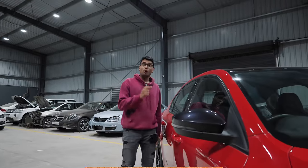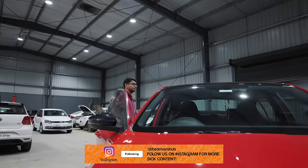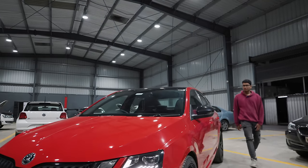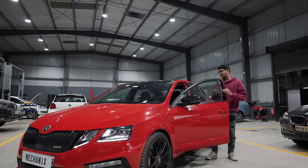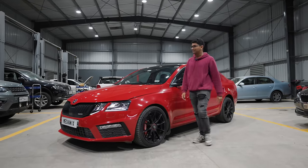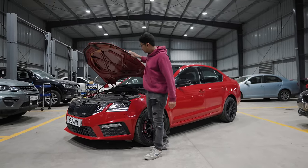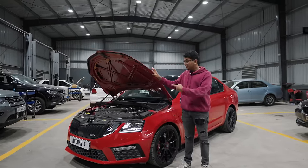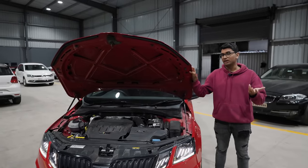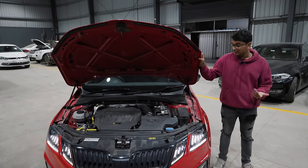Now let's talk about what is powering this thing. Just check out the engine bay. As most of you know, this is the two-liter turbocharged four-cylinder called the EA888, and stock it used to make 245 horsepower, but now it has a pretty thorough Stage 3 setup.